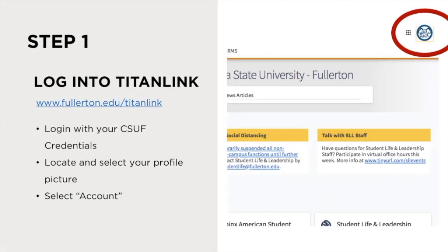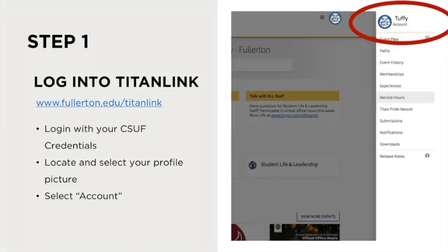Getting text message updates is an easy process. Simply log into Titan Link with your CSUF credentials and locate and select your profile picture. Then click on your account.